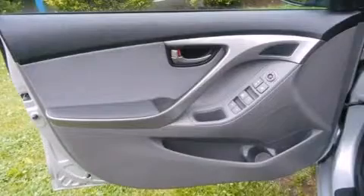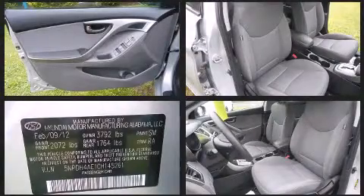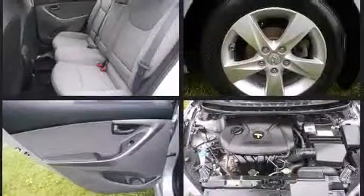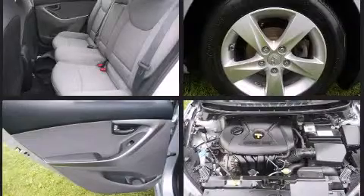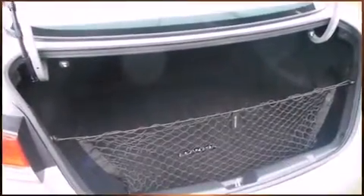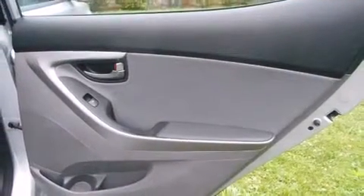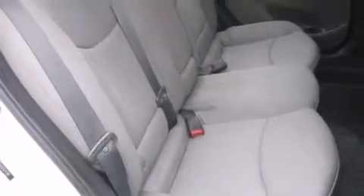Hyundai also prioritized safety and security by including dual front impact airbags with occupant sensing, front side impact airbags, traction control, brake assist, a panic alarm, and four-wheel disc brakes with ABS. This car was designed with safety in mind, allowing you to drive with even greater assurance.